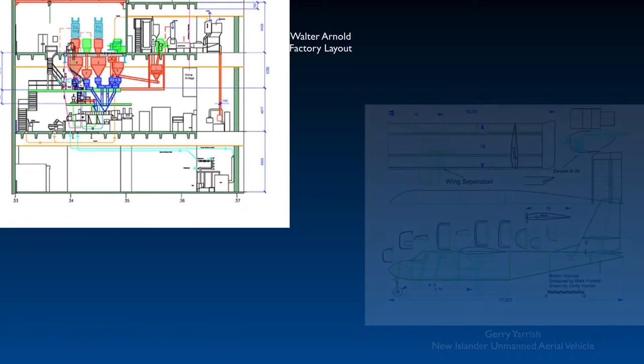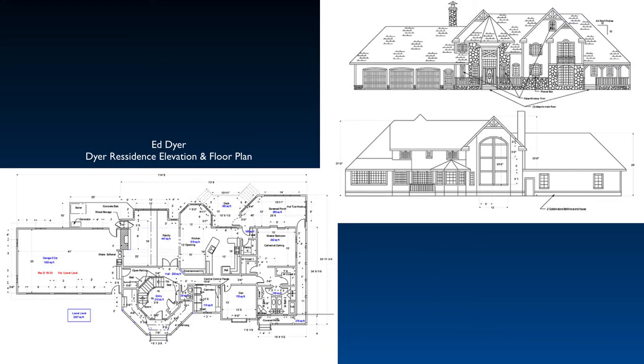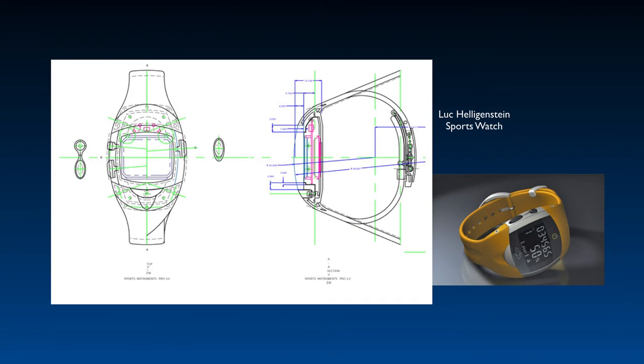At Ashlar Vellum, our goal is to make Graphite the most productive drafting software on the market. Use it today, use it again in six months, and you'll have no trouble being immediately effective.